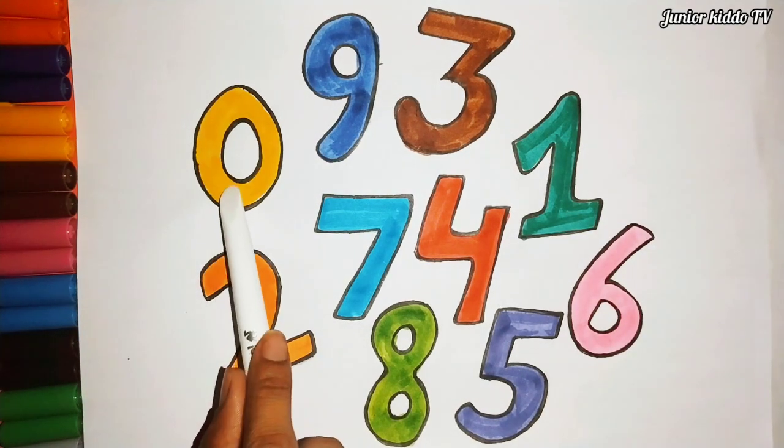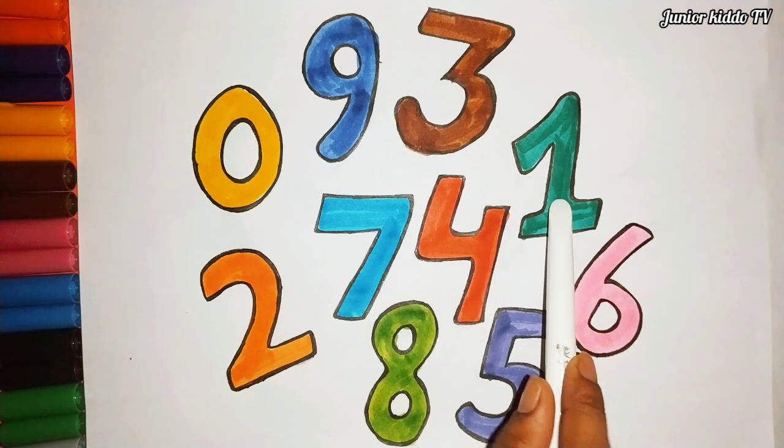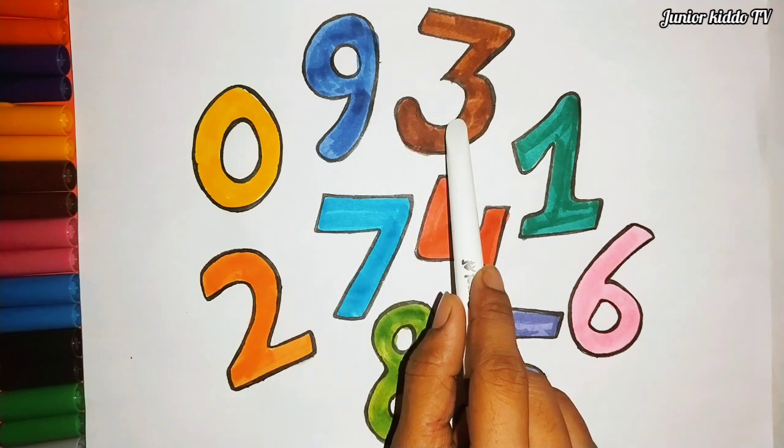Yellow color, zero. Dark green color, one. Orange color, two. Brown color, three.